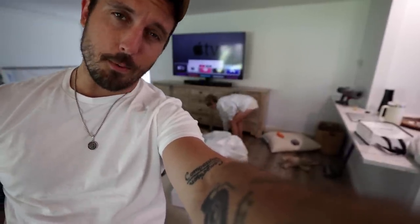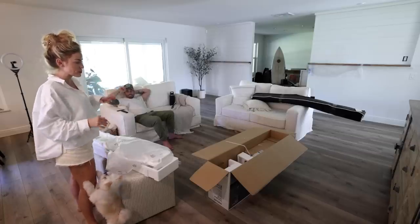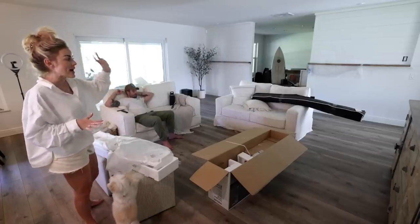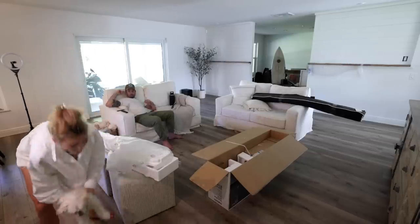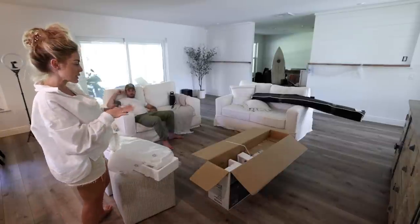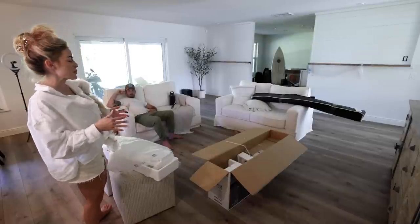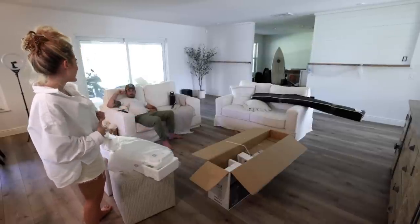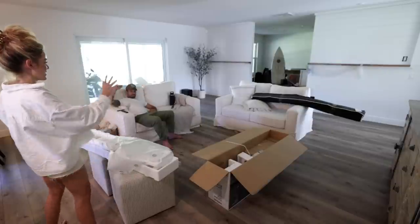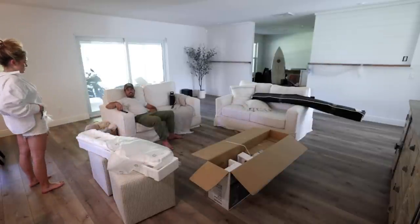We got everything set up but we can't find the TV remote, so we'll have to wait until we unpack more. I wanted to clean up the boxes, move them aside, and roll out the rug we have — it was in the dining room before so it won't be perfect — but I just want to see how it looks. I'll probably get a bigger rug eventually.